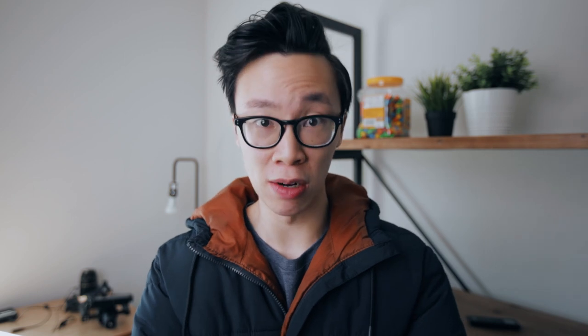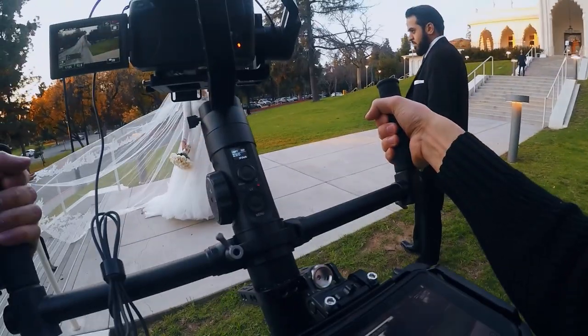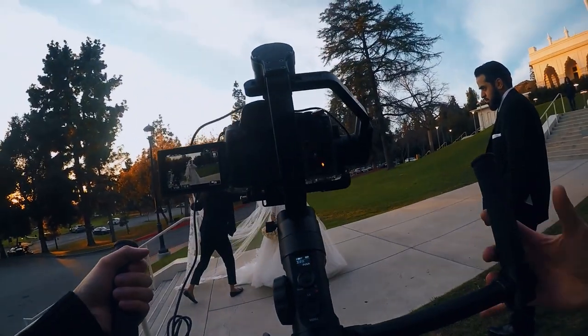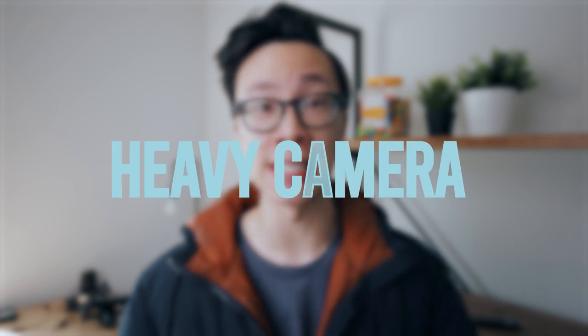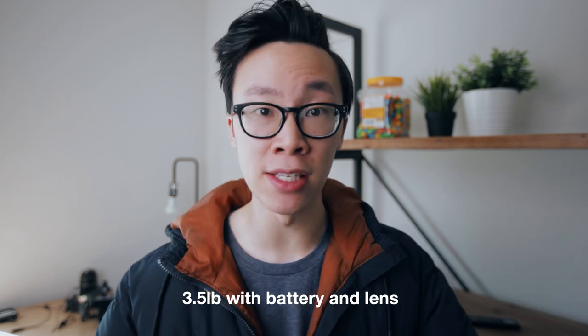What I mainly do is wedding videography, and I make commercials as well. Most of the time I'm shooting on gimbals, which I find creates some really cinematic footage and helps me make the best videos I can. I'm usually shooting for very long consecutive hours, like on weddings. And the 1DX Mark III is an incredibly heavy camera — it weighs in at three and a half pounds with the battery and lens attached.